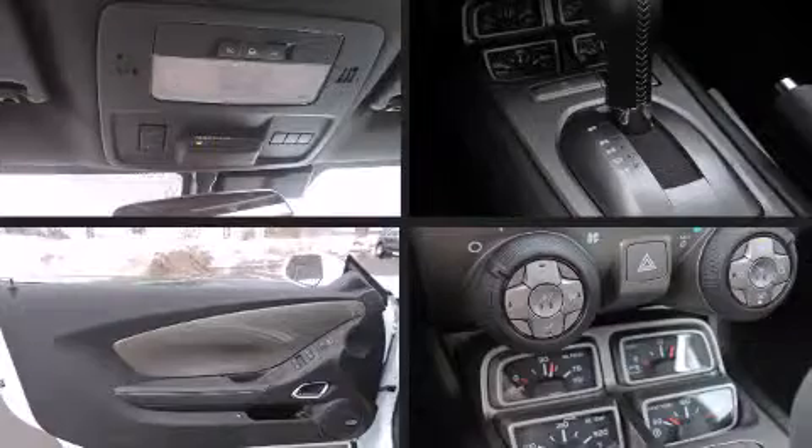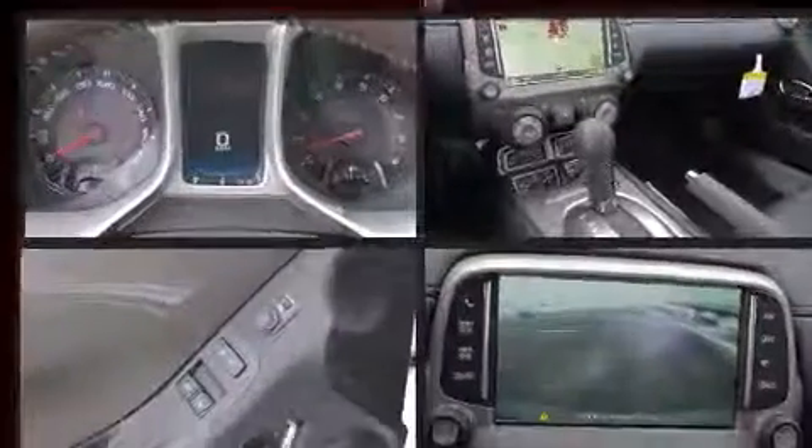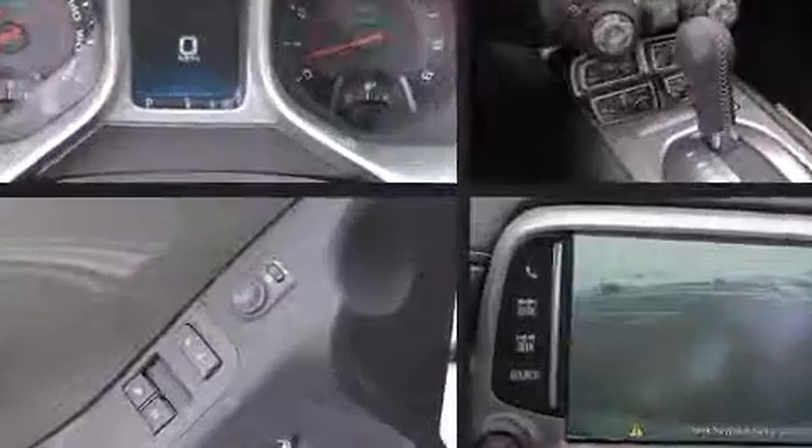It includes power seats, leather upholstery, an automatic dimming rearview mirror, heated seats, heated door mirrors, and one-touch window functionality.